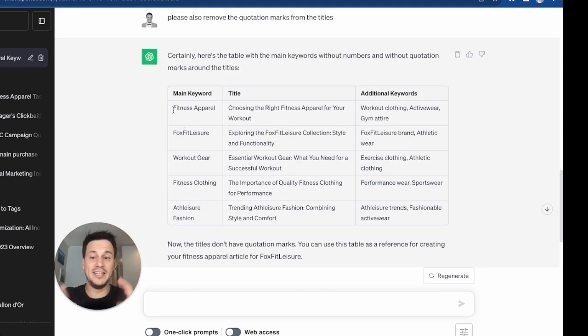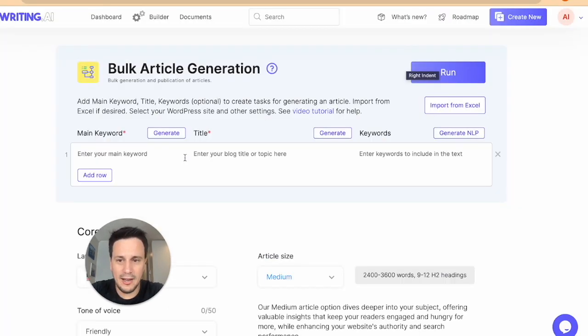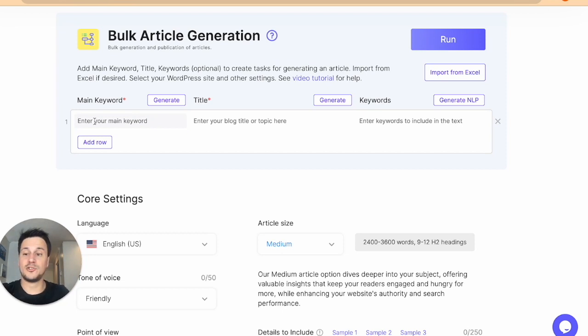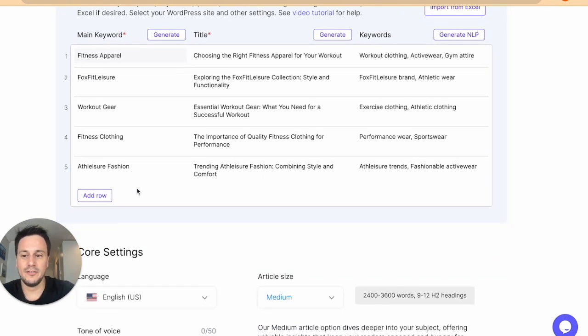Once I've got this, this is how easy it is. You literally drag and select like this, go copy — Control C. Then I go back to my bulk generation, click the first cell, and go Control V to paste. Look at that — I now have my five first blogs. Main keywords: fitness apparel, FoxFit Leisure, workout gear, fitness clothing, athleisure fashion. And then we've got the title and keywords.